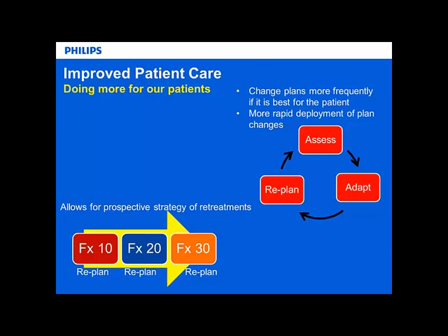These tools also offer the ability to greatly simplify the retreatment process. We can bring in the beams from the old plan, combine them on the new plan, and look for areas of overlap - for example, in spine patients.